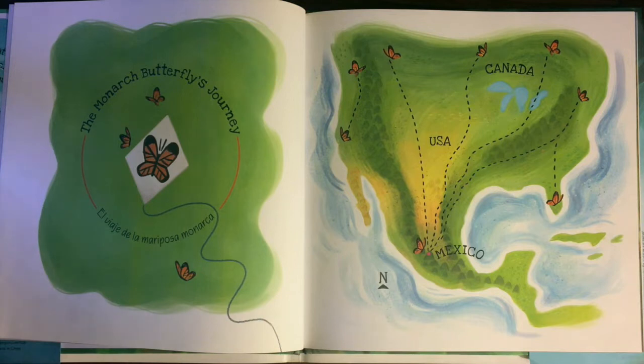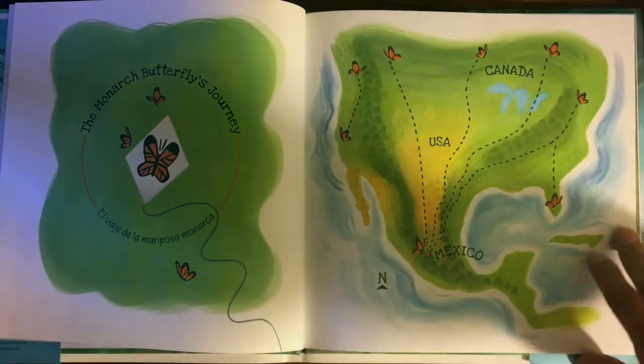Y pérdida de hábitat. Entonces, para ayudar a estas maripositas, hay que plantar algodoncillo, ya que es la planta que la monarca usa para poner sus huevecillos. Así que no importa donde vivas, hay que hacer todo lo posible para proteger y ayudar a las mariposas monarcas y a este hermoso planeta en el que vivimos. La historia de la señorita mariposa va así.